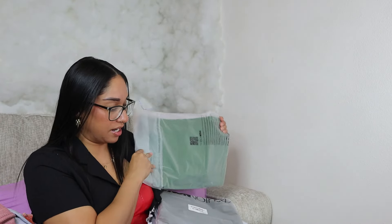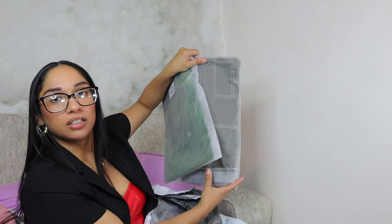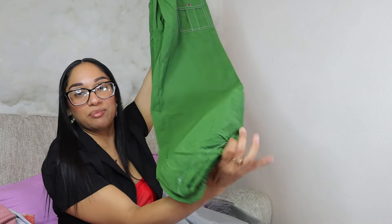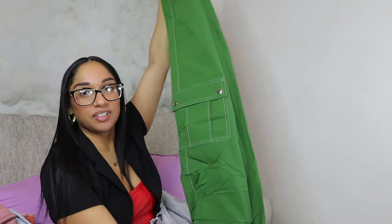I thought the next two items were the same color but with my ring light it looks that way — they're actually two different colors. Sure enough, these are another set of cargoes and I like how the bottom is adjustable. These are also size medium. I love the color and I love cargoes because of all these pockets.